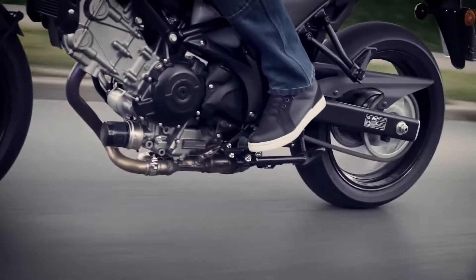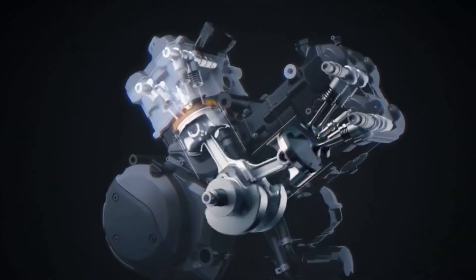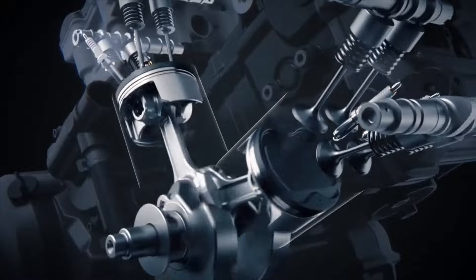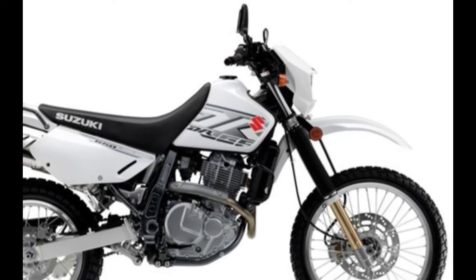V-twin power unleashed: delve into the heart of the DrZ650 SM with a closer look at its V-twin engine. Learn how this powerhouse delivers raw, unbridled power while maintaining efficiency. We break down the engineering marvels that set the DrZ650 SM apart from the competition.